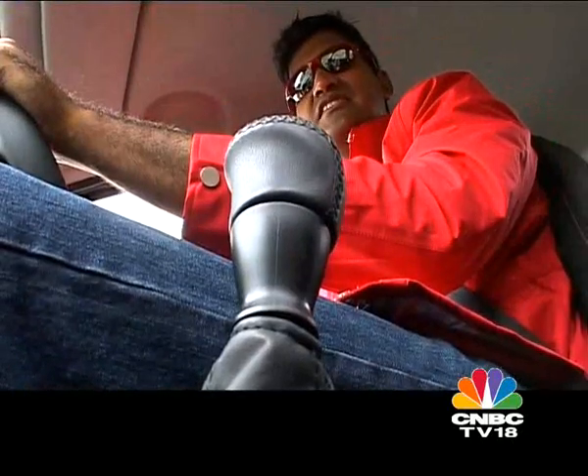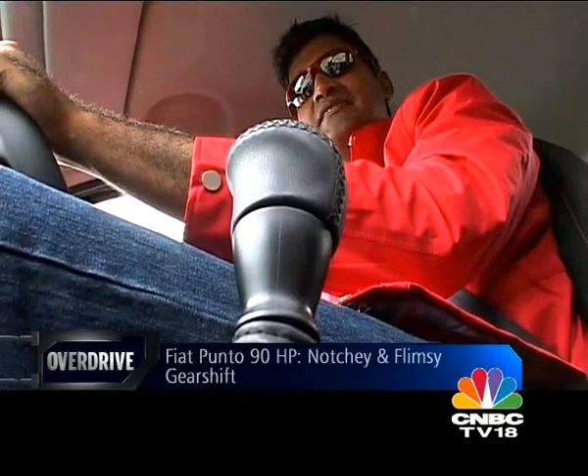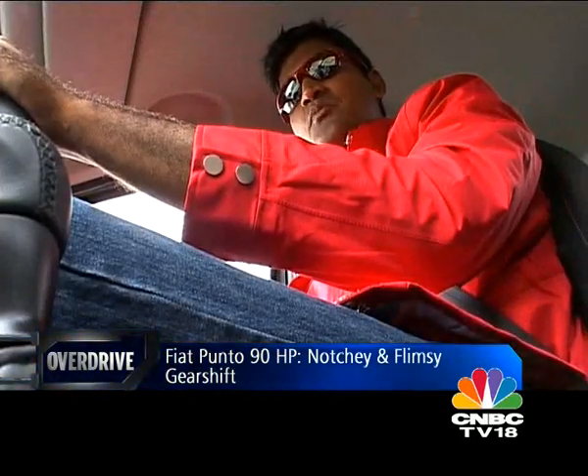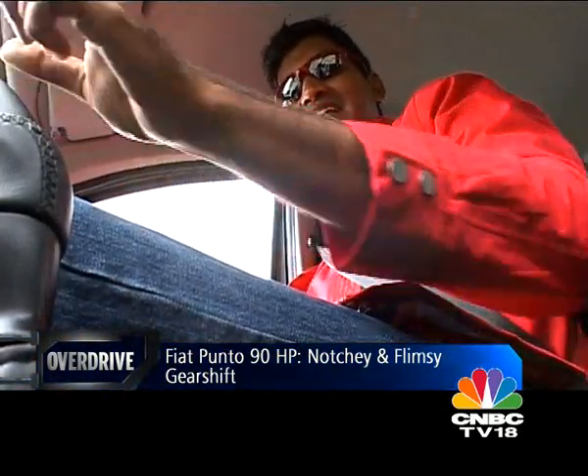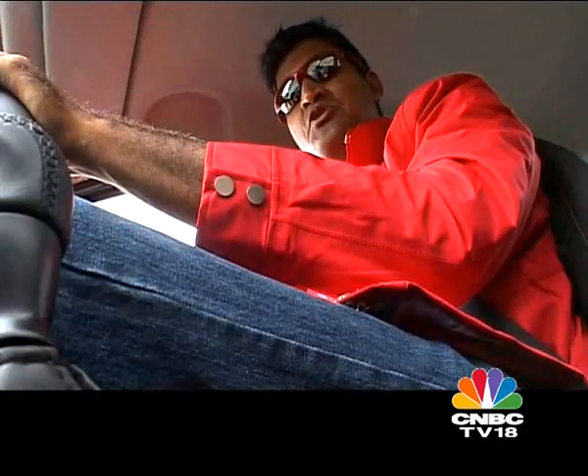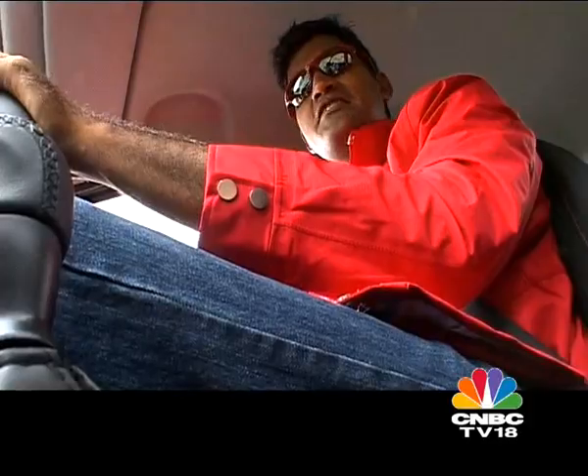Another familiar Fiat problem is the gear shift, which is extremely imprecise and notchy. Especially when shifting from second to third, sometimes it takes a moment to find the right gear. The lever just feels fragile and kind of light, unlike the solid, communicative and extremely meaty steering wheel.